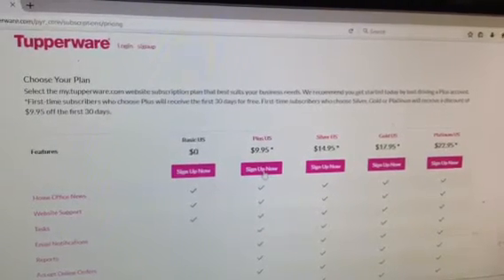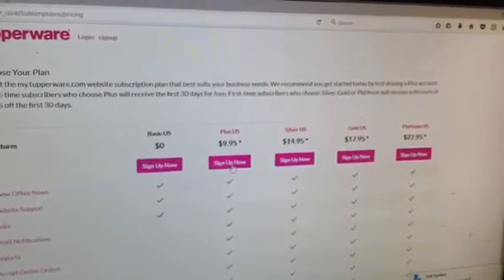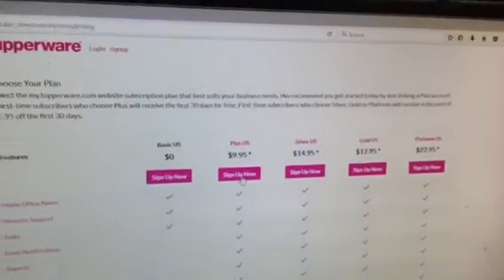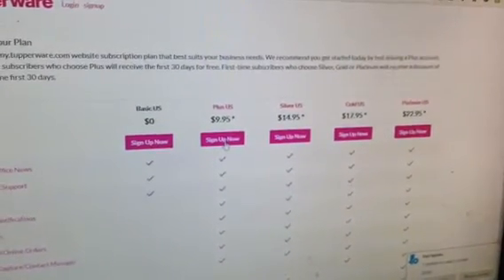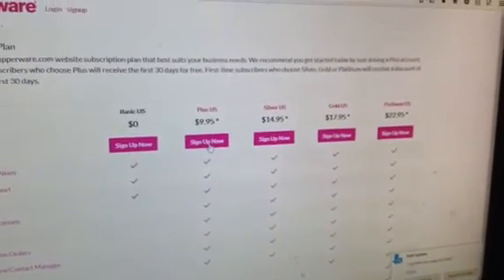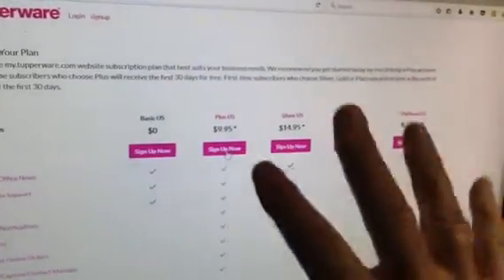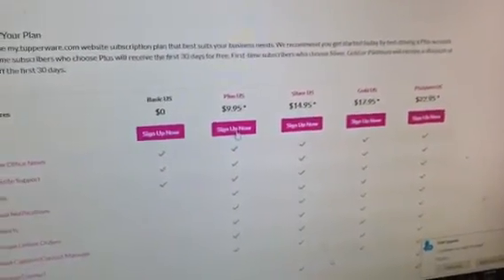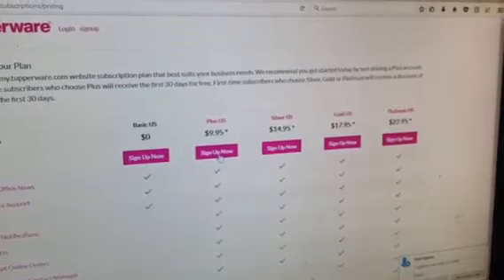Sometimes the credit is even more than the $10. The reason for the Plus account — or the Silver, Gold, or Platinum, if you want to read up on those — is that those are all ways you can send people to shop from you online. If you just have the basic U.S. account, you can order Tupperware and you're a consultant, but you can't send people online to shop. And in this day and age, that's kind of an important thing. If you have the $9.95 or any of these accounts and you sell at least $500 in the month, you will get a credit back to help offset that cost. Ask me or ask the person that signed you up about that.